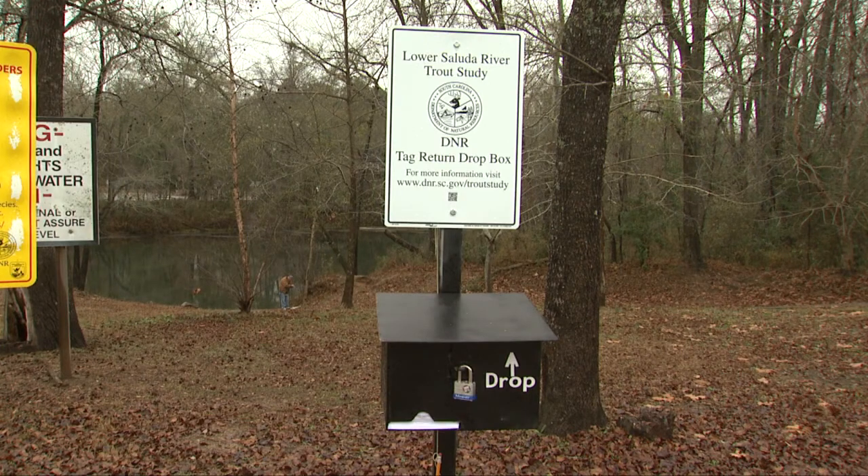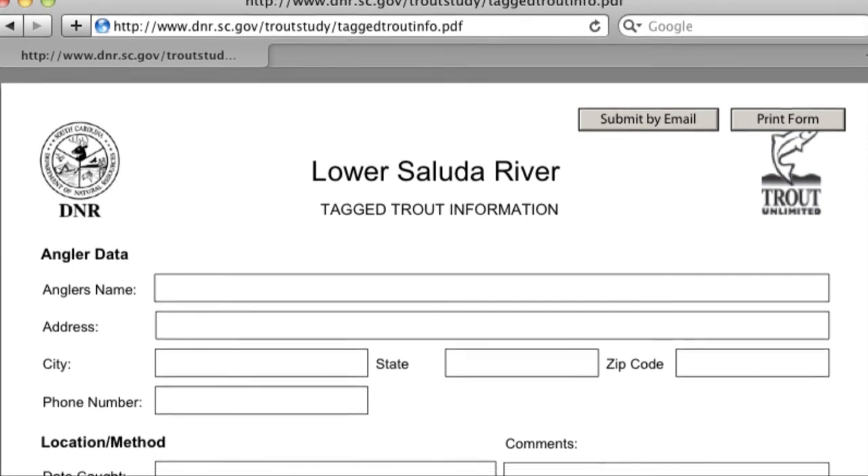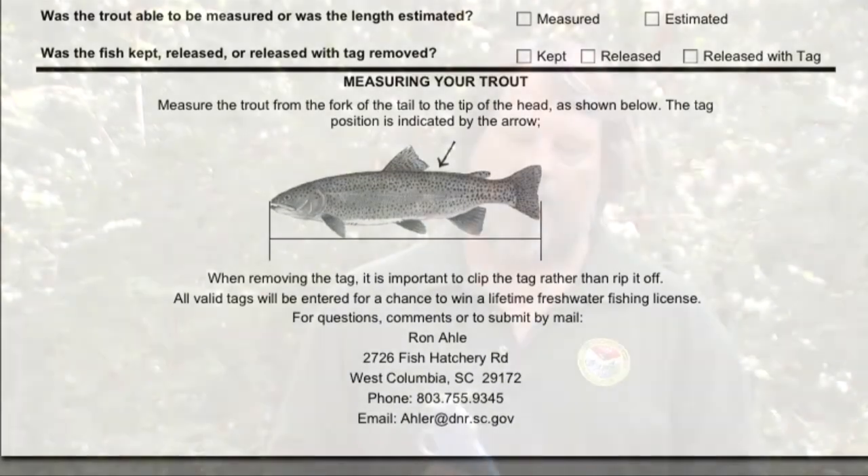We have envelopes that will be provided at drop box locations along the river — you just put the tag in the envelope, fill out the information, and put it in the drop box. Another way to return information on a tag is through our interactive website form. A third way is that we will have staff in and around the river, and you can always give these tags to any of our staff that you see on the river.